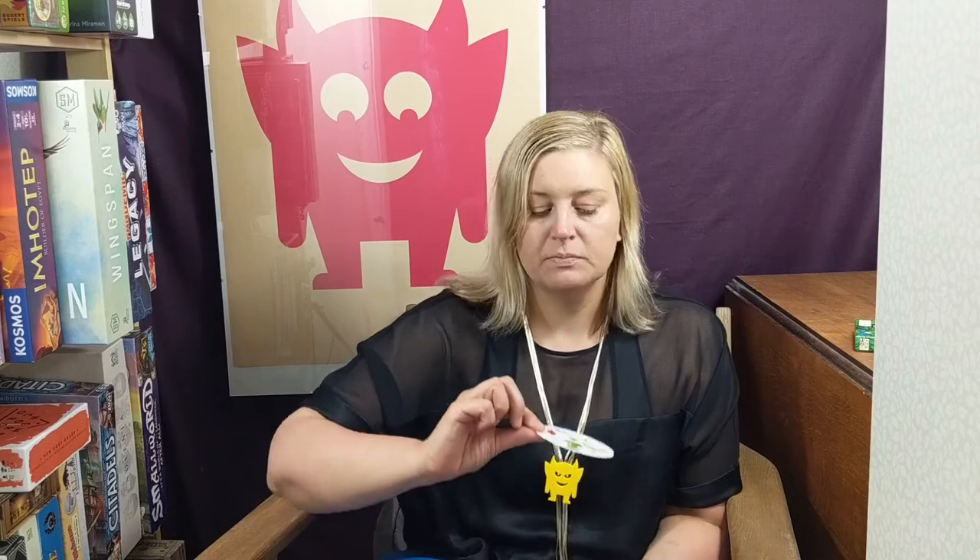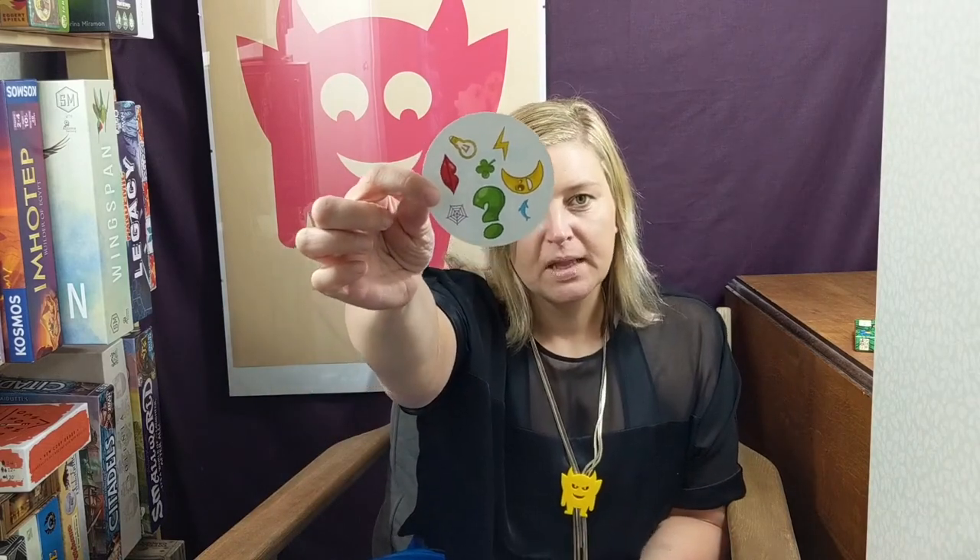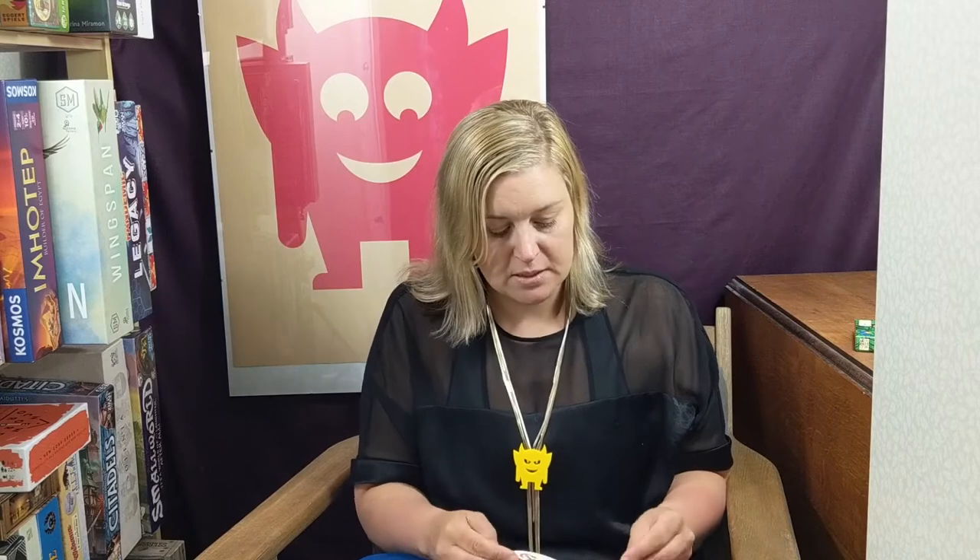Each card has eight symbols on. Here's an example of a Dobble card. And on each card, each pairing — no matter which two cards you pick in the pack — each pair will have one symbol that's the same. So what is it on these cards? It's the moon. You have to be able to quickly look at the cards and find the one symbol that matches. That's what all the mini games are based on. For example, these two — what is it? It's the lightning bolt. There's a lightning bolt on both cards. None of the other symbols are the same, and it's the same with every single pair of cards.